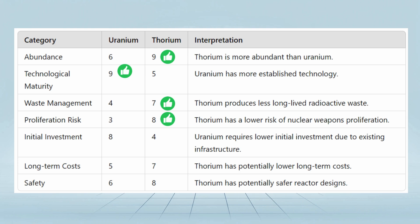On initial investment, uranium scores higher (8) than thorium (4), due to existing infrastructure and technology. On long-term costs, thorium scores higher (7) than uranium (5), indicating potentially lower long-term costs. On safety, thorium scores higher (8) than uranium (6), suggesting potentially safer reactor designs.